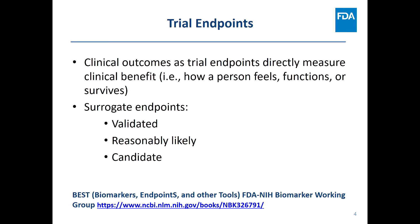Clinical outcomes used as trial endpoints directly measure clinical benefit — that is, how a patient feels, functions, or survives. There was historically a lot of confusion around terminology: surrogate biomarkers, biomarker endpoints, clinical markers, clinical endpoints. In 2015, NIH and FDA developed the BEST resource — Biomarkers, Endpoints, and Other Tools — to unify terminology. According to BEST, surrogate endpoints fall into three categories: candidate surrogate endpoints, reasonably likely surrogate endpoints, and validated surrogate endpoints, based on their ability to predict clinical benefit.